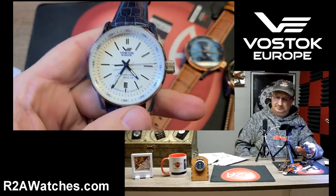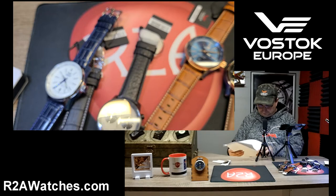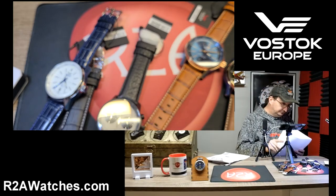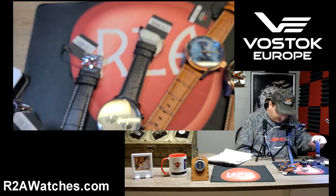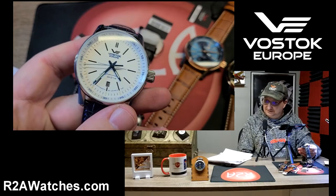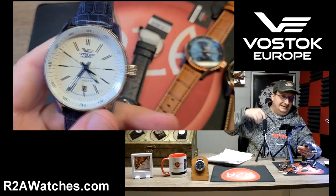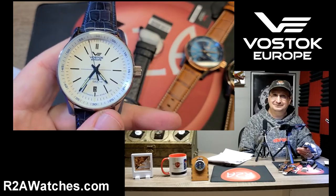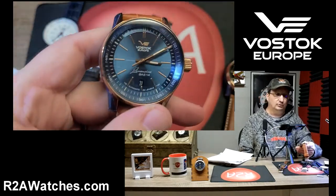They are 45-millimeter timepieces, 15 millimeters thick, and weigh 114 grams. At 45 millimeters, there was a time that would be considered a big watch, but by today's standards that's kind of a Goldilocks size — not too big, not too small. It certainly is a little large for what you would traditionally call a dress watch.